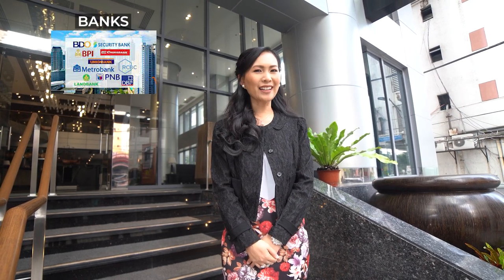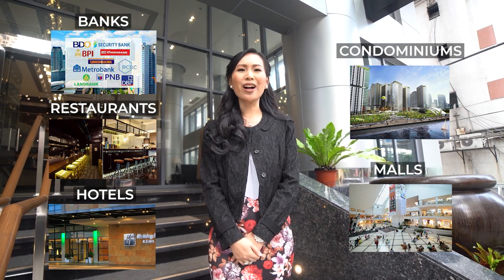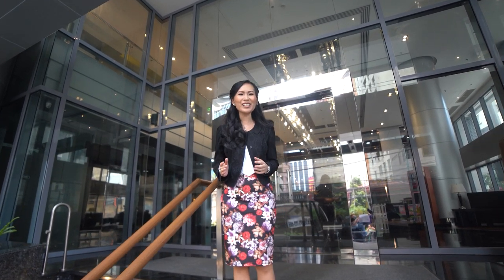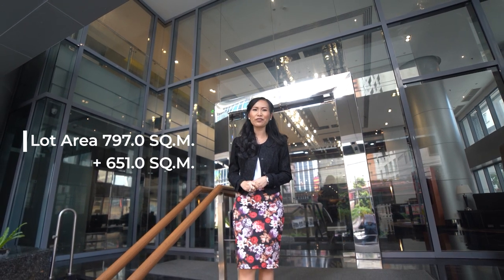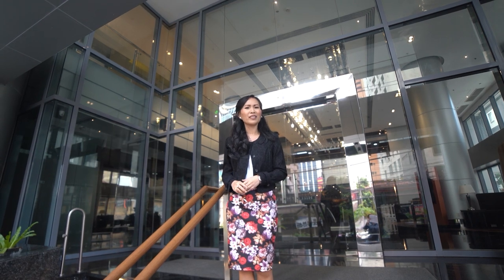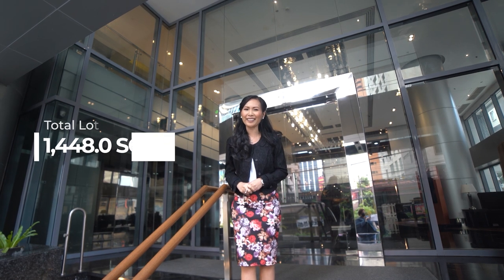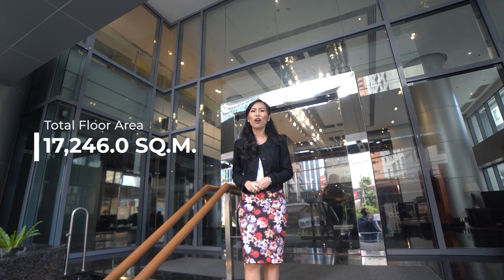You will find a lot of banks, restaurants, hotels, high-rise condominiums, and a shopping mall literally all around this hotel. I am very excited to have the opportunity to show you this 20-story hotel in Makati with a total of 231 rooms. This hotel is on a lot area of 797 square meters plus another 651 square meters for the hotel's annex building — that's a total of 1,448 square meters combined for the lot area. And the total floor area of both structures is 17,246 square meters. So without further ado, let's now head in.